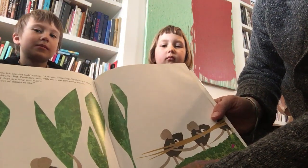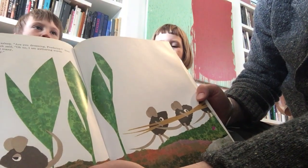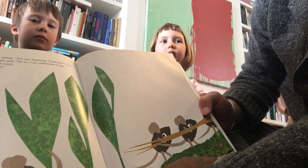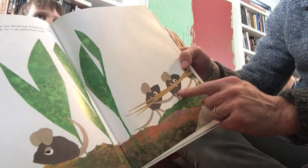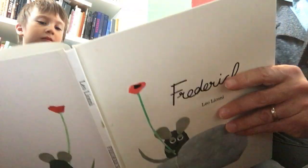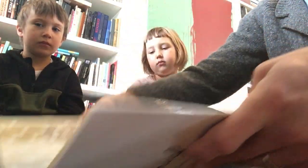And once Frederick seemed half asleep. 'Are you dreaming, Frederick?' they asked reproachfully. But Frederick said, 'Oh no, I'm gathering words, for the winter days are long and we'll run out of things to say.' Interesting! So here they are still working really hard, and here's Frederick — gathering sunlight and colors and words. I wonder what he's doing.